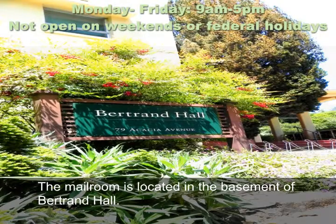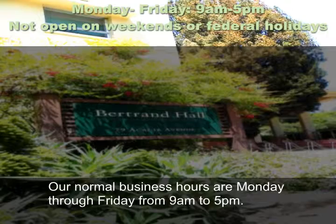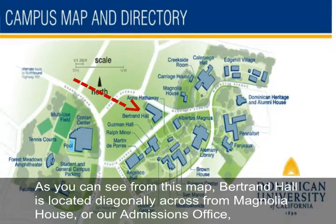The mailroom is located in the basement of Bertrand Hall. Our normal business hours are Monday through Friday from 9 a.m. to 5 p.m.